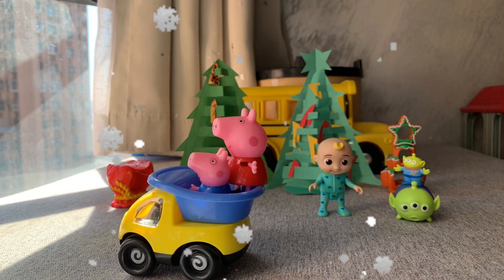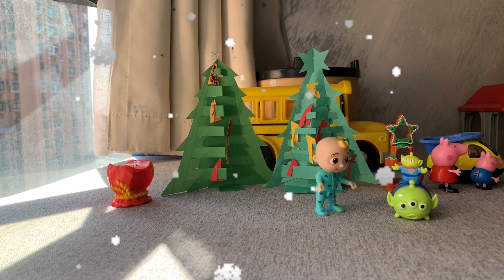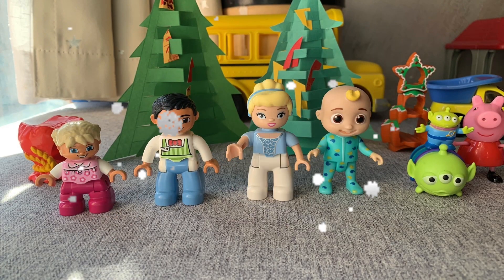Hello, everyone. Merry Christmas. Merry Christmas. Welcome to the Christmas party.